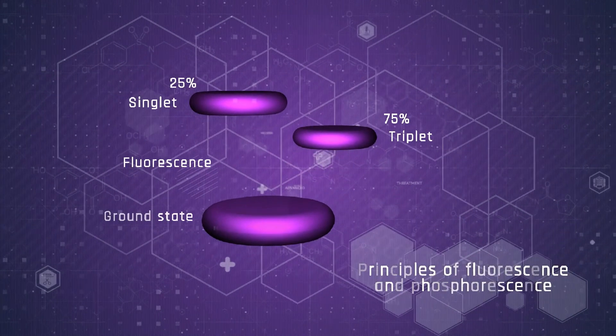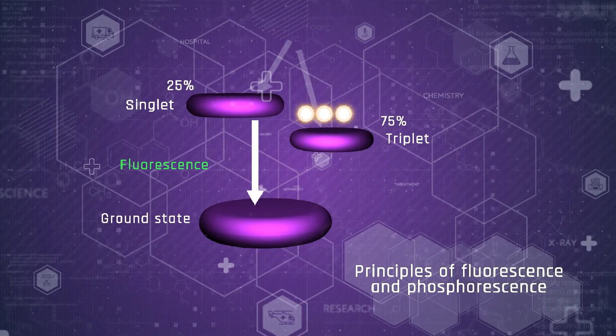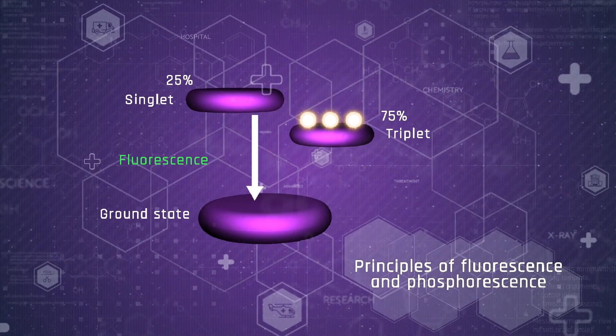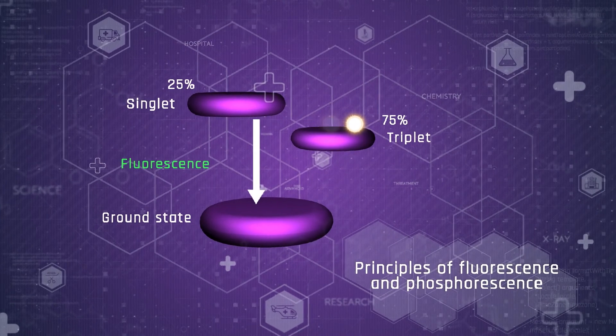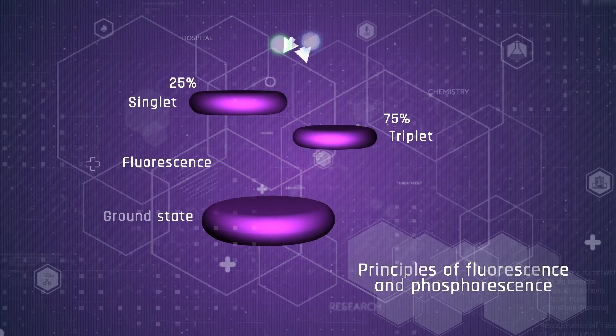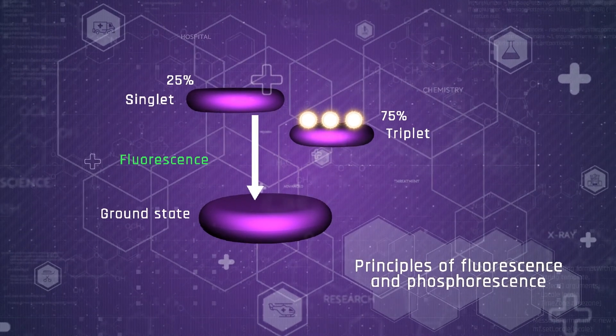Let's look at the mechanisms of operation of the emitters of each generation. Here you have the first generation emitters acting on the basis of the fluorescence mechanism. In the emission layer, an electron meets a hole and they recombine, exciting the molecule of the emitter.